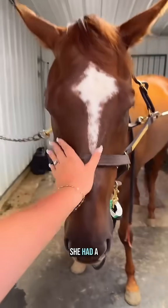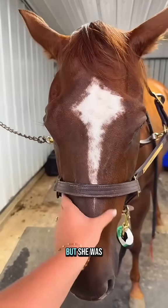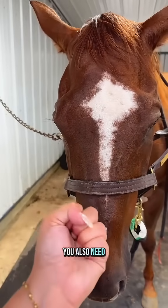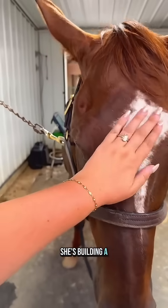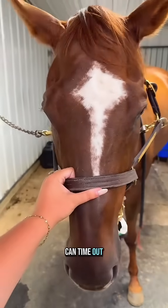Last time we checked Willow, she had a two on her right, which is not a breedable follicle, but she was building it. You don't just need big follicle size — you also need good edema and all of the right pieces in order for them to ovulate and it be successful. So let's hope she's building a bigger follicle and has some edema building, and then we can time out her ovulation.